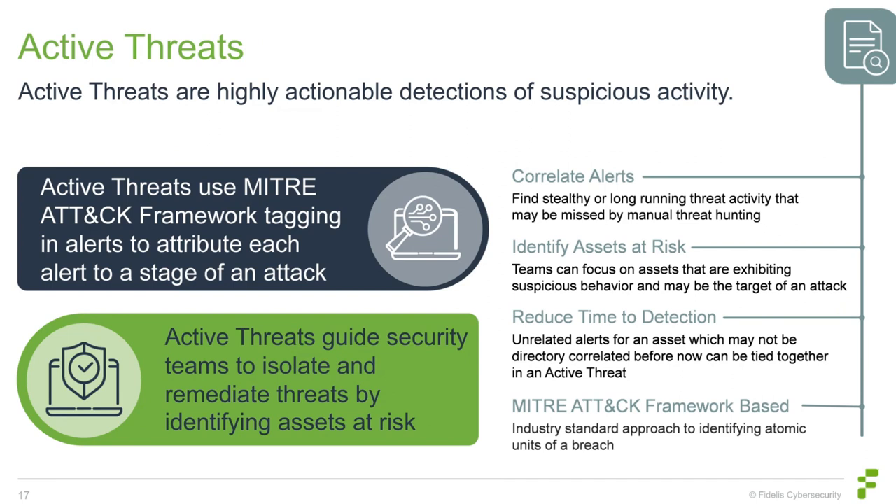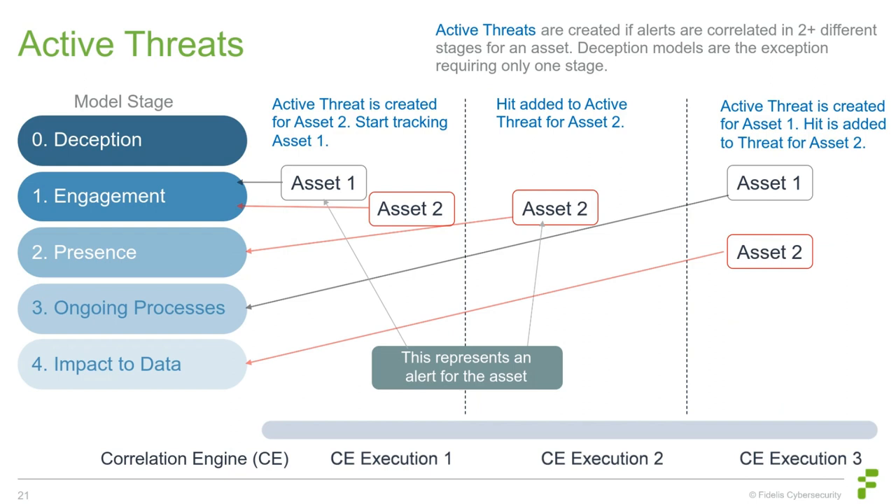Many organizations don't have teams with the depth of experience required to sift through all this data. Inexperienced threat hunters may miss things that are out of normal for their organization — that's the reason active threats were created. For example, with command-and-control activity happening every 24 hours, one alert per day may not seem overly suspicious, but when repeated every day at the same time and correlated into an active threat, that activity becomes much more obvious.